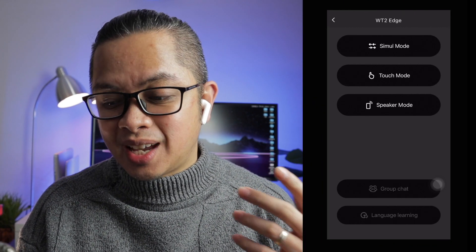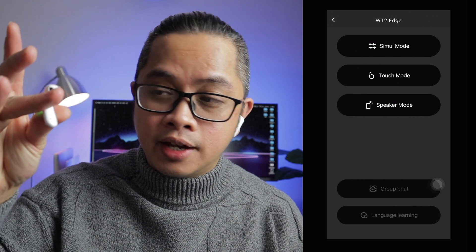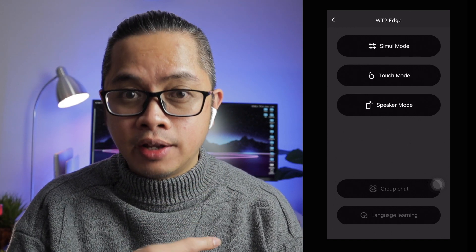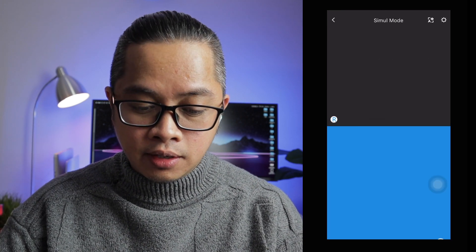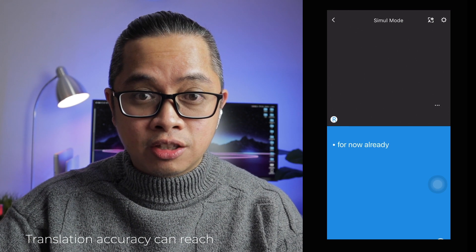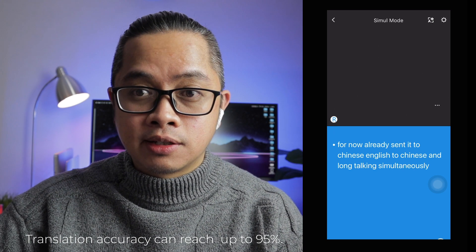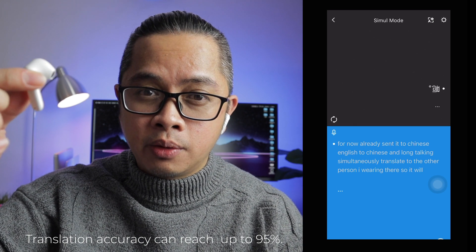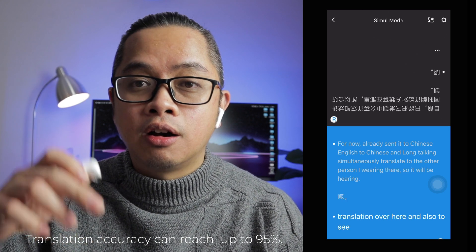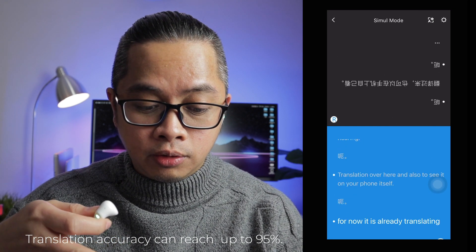Number four: it comes with three translation options. The first is the simultaneous mode — you just have to talk and the other side will listen. You keep one earbud and give the other piece to the person you're talking to. So as I'm talking and it's set to English to Chinese, it simultaneously translates to the other person wearing the second earbud. They'll hear the translation and you can also see it on your phone. As I'm talking right now, it is already translating. How cool is that?